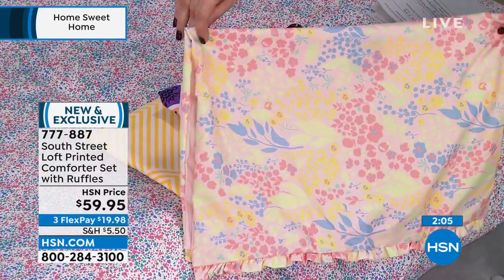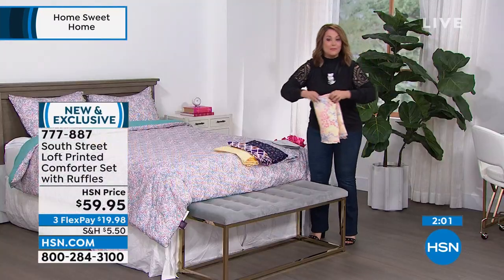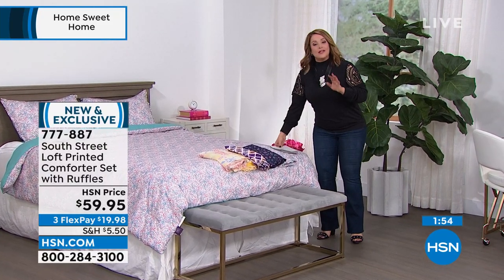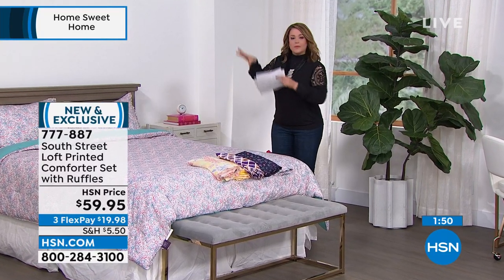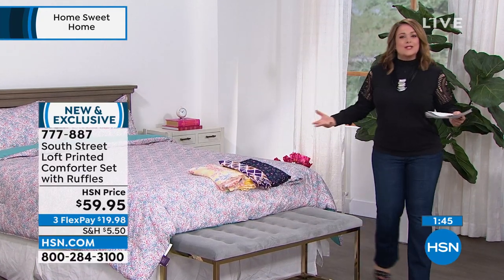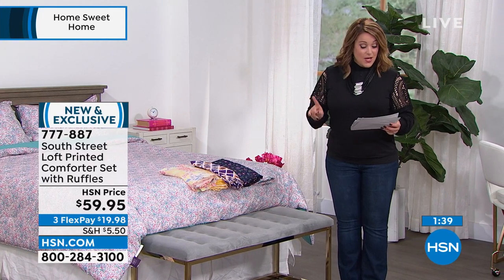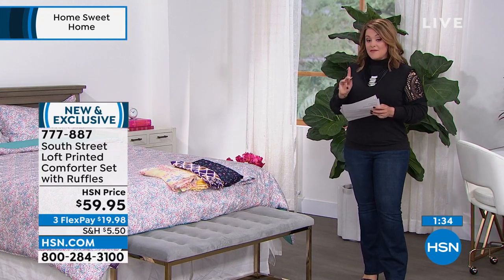Leslie says she's in love with the navy floral — you never get a floral on a dark background — and the yellow geometric is just happy and optimistic. The purple diamond has beautiful pinks, cantaloupe, soft lavender, and peach. The pink bold garden practically goes with all of the Today's Special sheet colors. These comforter sets are a lazy girl's dream — stretch it out, fluff up the pillows, and you're out the door.